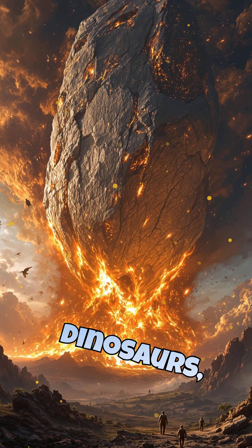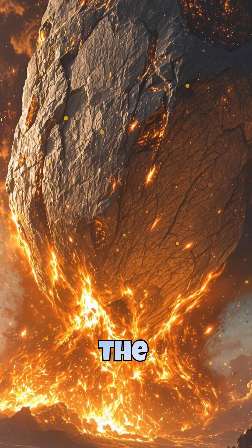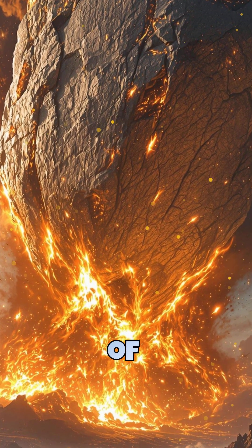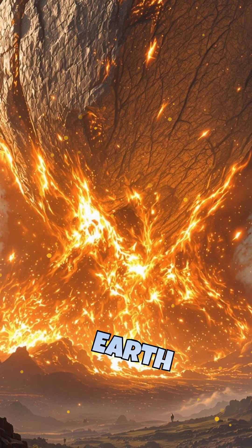The Mesozoic was the age of dinosaurs, ruling for over 180 million years. Then came the Cenozoic, the era of mammals, leading to the rise of humans. Each era ended with mass extinctions, reshaping life on Earth forever.